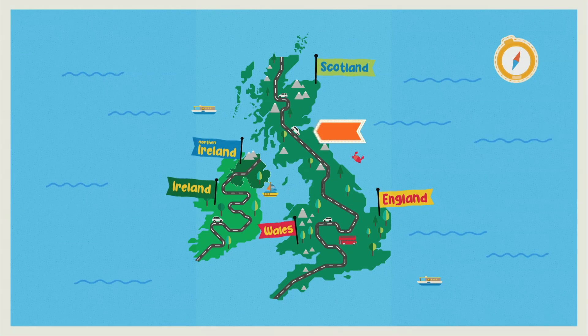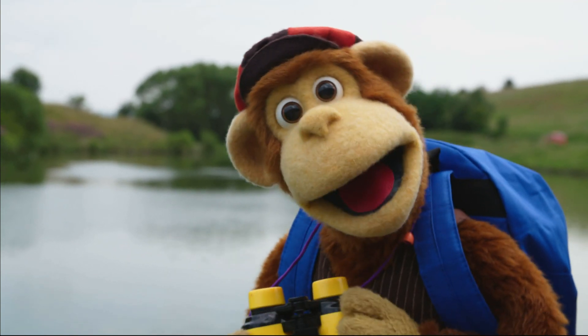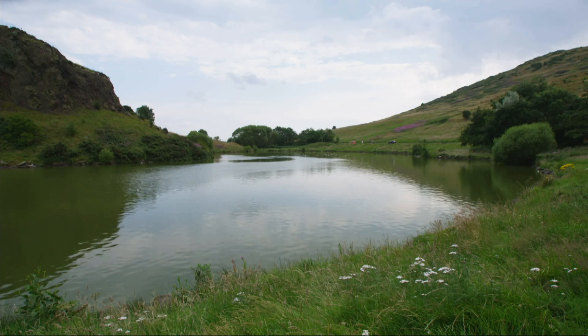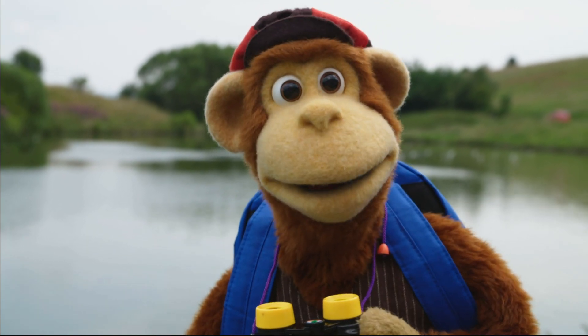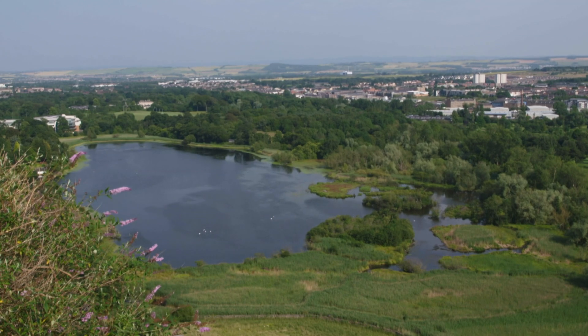Welcome to Holyrood Park, Scotland, Monkey, and welcome to Dunsappy Loch. What do you mean, loch? It's a big pond, isn't it? Well, a loch, or lake, is a naturally formed big body of water that is almost or completely surrounded by land. Yes, I can see land all the way around it.